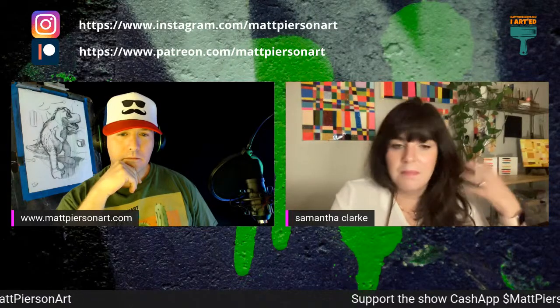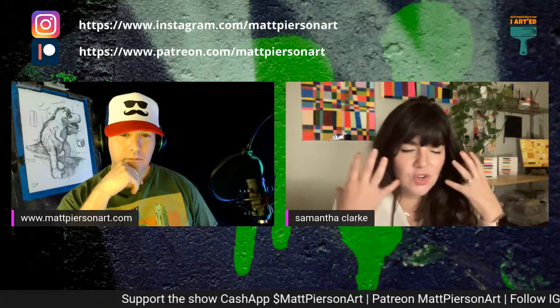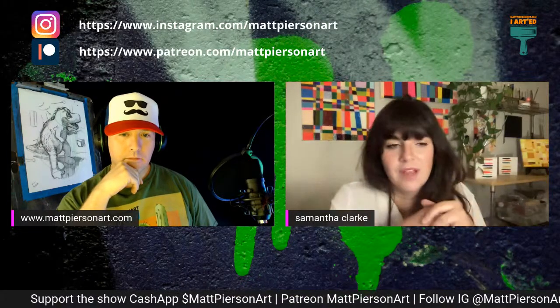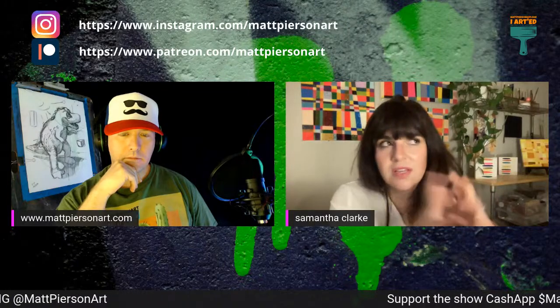I would also talk to myself a lot. I would walk around my backyard and make up these stories. I think I've always just had this creative, constantly moving brain. And once I meshed that with my interest in drawing and coloring and painting — I've also had really incredible art teachers every step of the way.